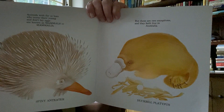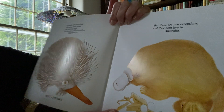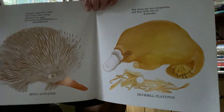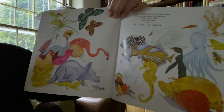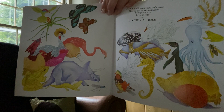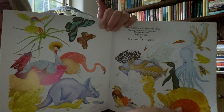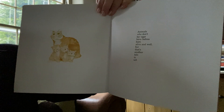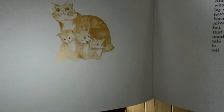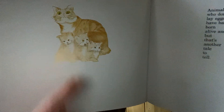And these are some crazy creatures that don't look like anything else we've discovered here. This is a platypus and this is a spiny anteater, and they both lay eggs. So, chickens aren't the only ones. Everyone who lays an egg is oviparous. But what about cats and kittens? Animals who don't lay eggs have babies born alive and well — but that's another tale to tell. Cats and dogs and cows and horses do not lay eggs; their babies just look like miniature versions of themselves and don't hatch out of eggs.